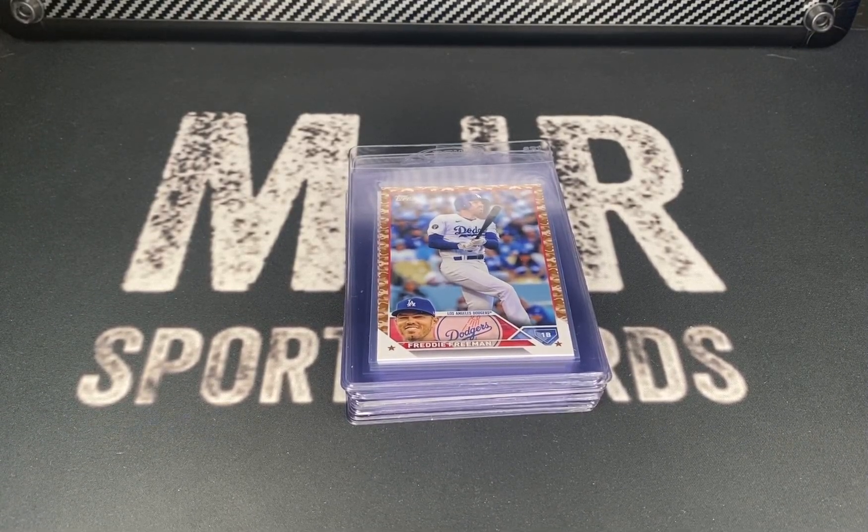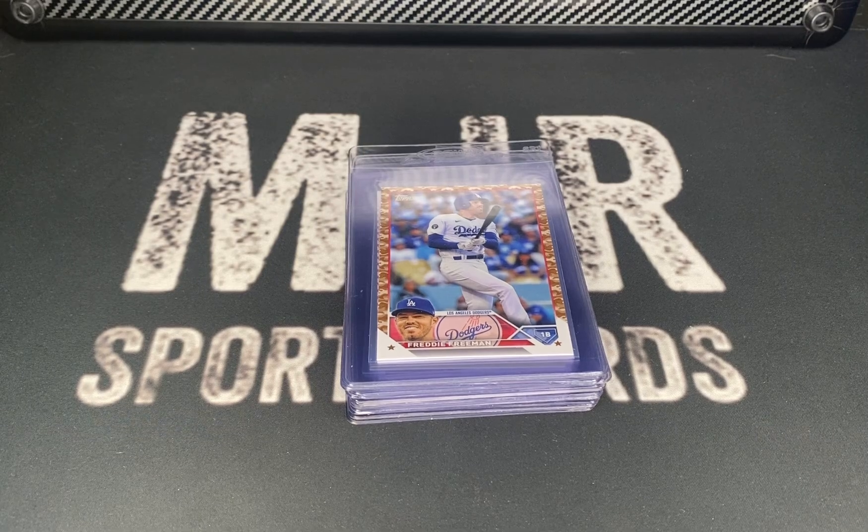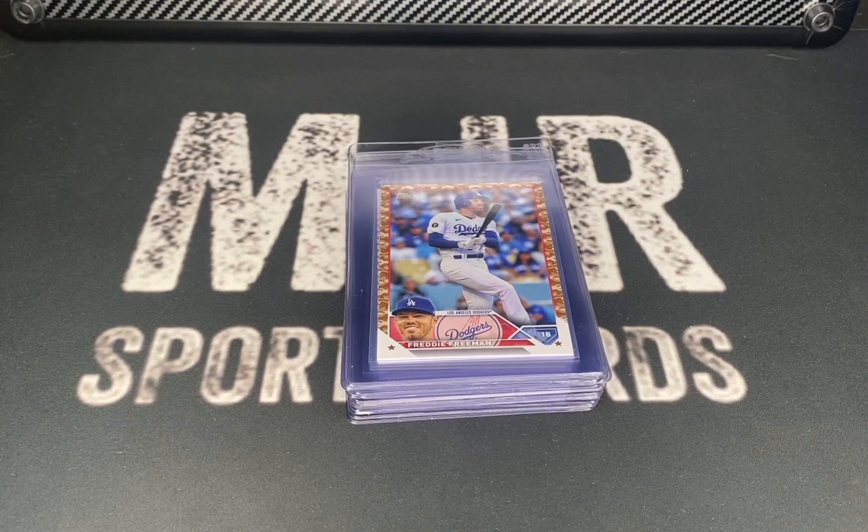Hey guys, welcome back to the channel. Today I want to share my next PSA submission — we've got a bunch of parallels, refractors, and rookie autos. Let's jump into it.